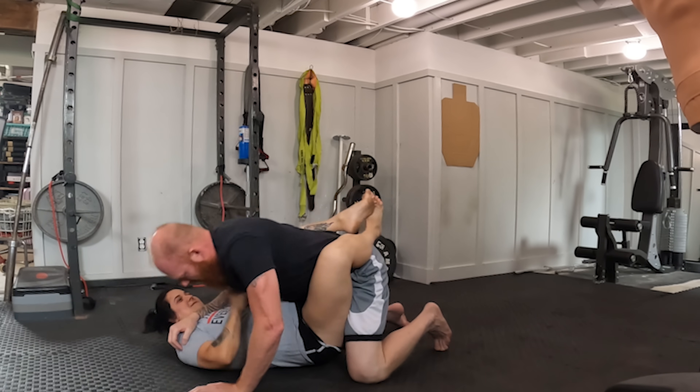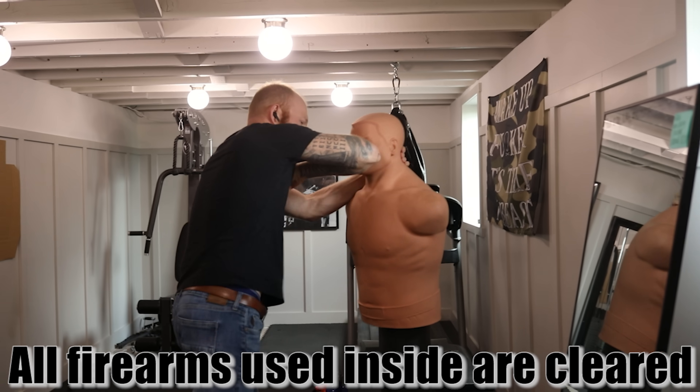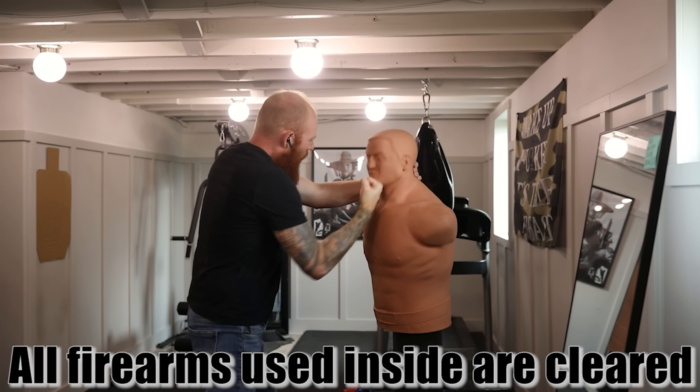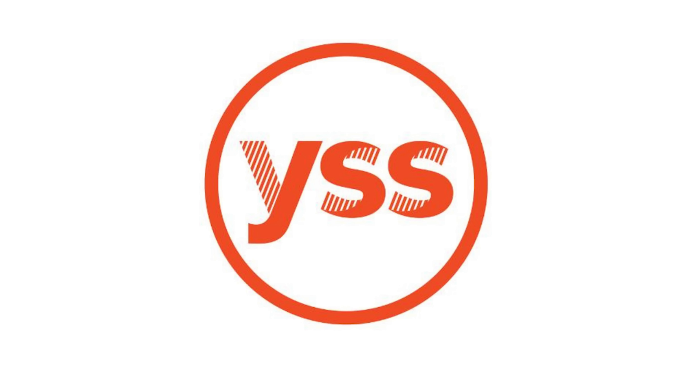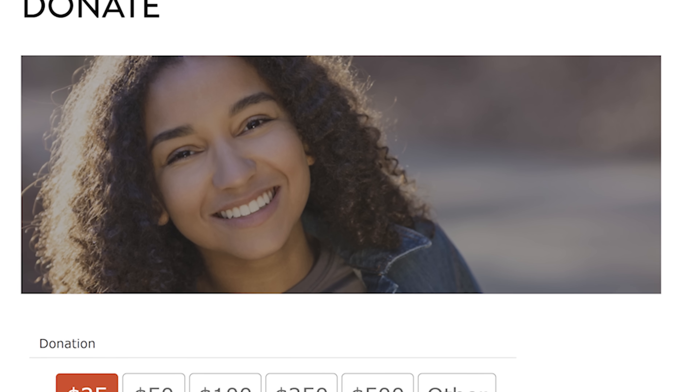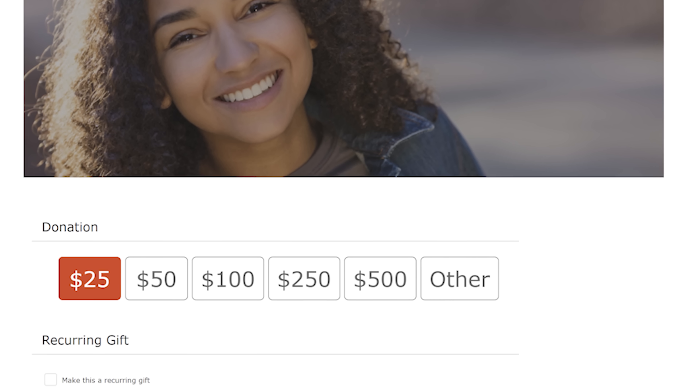Before we get into the video, I want to mention my page supporters. We try to give you the most honest gun content possible. If you want to support the channel, go down to the link in the description and sign up for Patreon. I also want to mention a local shelter in Ames, Iowa — the YSS. They could really use your help; there's a donate link in the description.